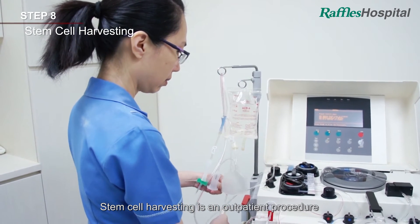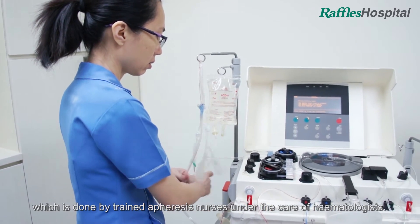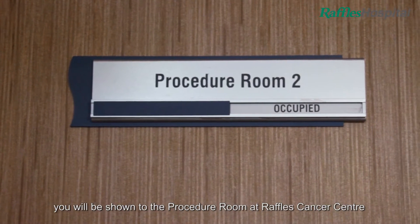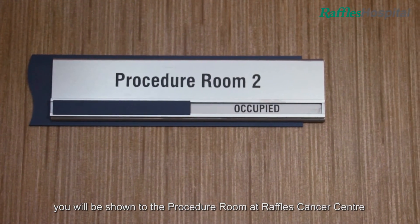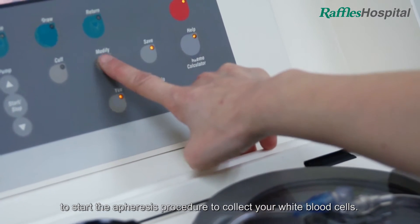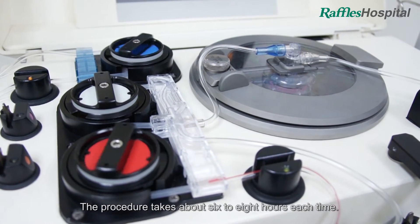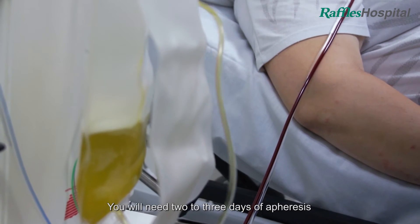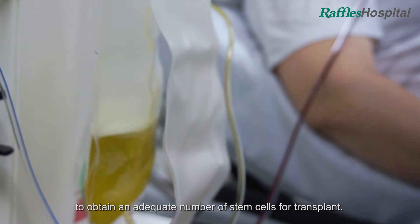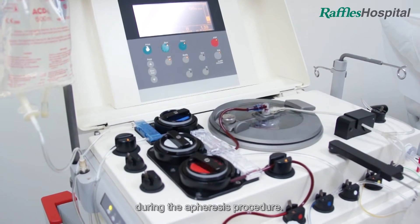Stem cell harvesting is an outpatient procedure which is done by trained apheresis nurses under the care of haematologists. On the morning of your appointment, you will be shown to the procedure room at Raffles Cancer Centre to start the apheresis procedure to collect your white blood cells. The procedure takes about six to eight hours each time. You will need two to three days of apheresis to obtain an adequate number of stem cells for transplant. You will generally experience little, if any, discomfort during the apheresis procedure.